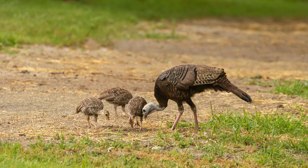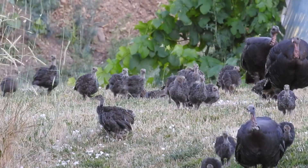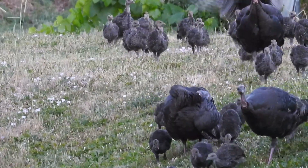July and August are busy months for turkeys as they raise their poults. Understanding how turkey broods are faring during the summer months gives Fish and Game biologists a better idea of how populations are doing.